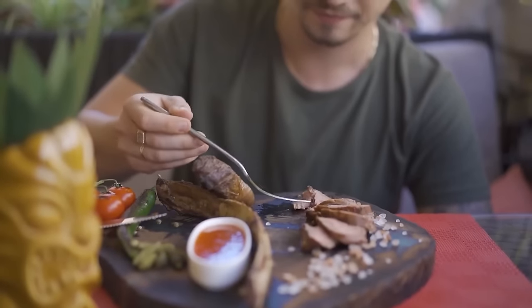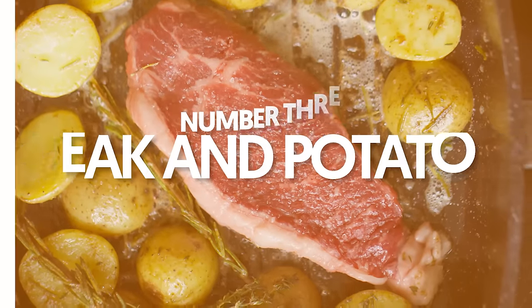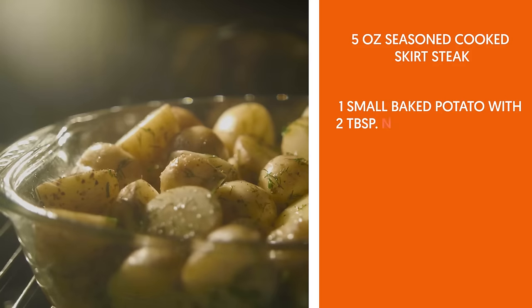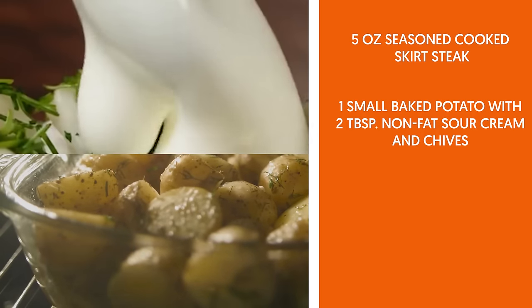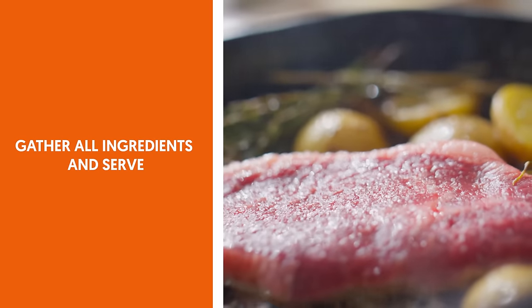Are you perhaps in the mood for steak? Don't worry, this shouldn't be a guilty pleasure with the right portion size and side dish. 3. Steak and potatoes. Ingredients: 5-ounce seasoned cooked skirt steak, 1 small baked potato with 2 tablespoons non-fat sour cream and chives, 1 cup steamed broccoli. Gather all ingredients and serve.